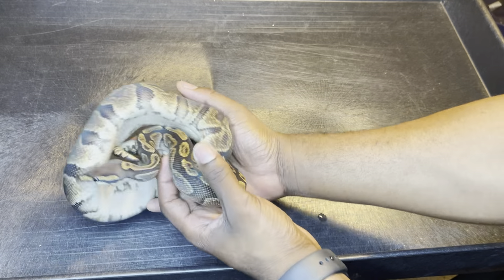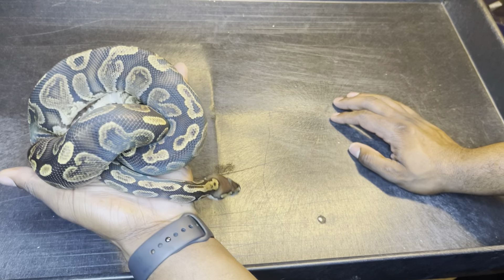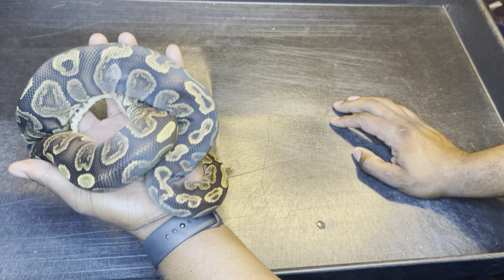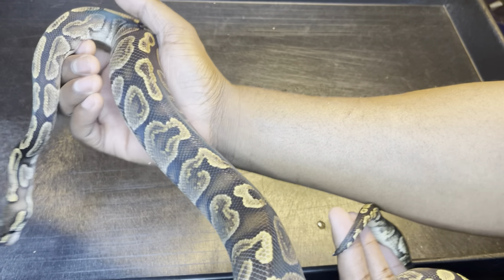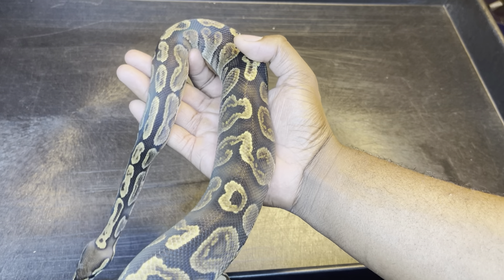This one's a girl, she's GHI. The lavender girl I showed you earlier — she's not visual, she's het for it. The lavender girl got two of the genes, she only has one, so she's not golden yellow, but she's GHI 100% het lab, 50% pied.